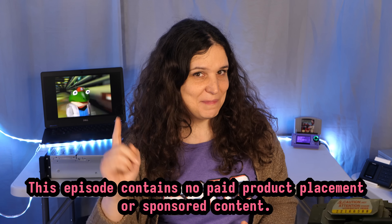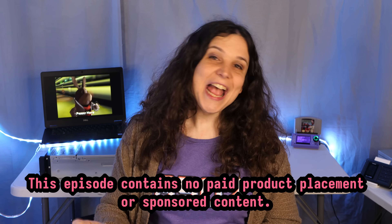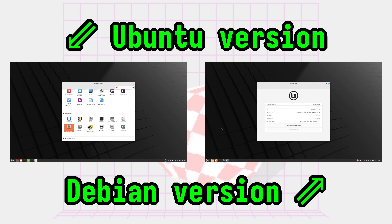Greetings, and welcome to another Minty episode of Veronica Explains. I'm Veronica, and today I'd like to chat about two different versions of Linux Mint: the flagship Ubuntu-based edition and the alternative Debian-based edition, or as the cool kids say, LMDE. I've been using both versions off and on for the last couple of months, and that's given me some recent perspective on the Linux Mint ecosystem, and I think I'm ready to chat about these two choices.